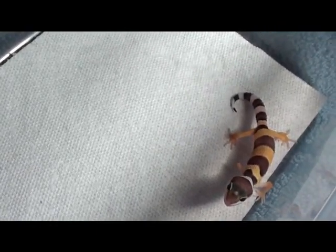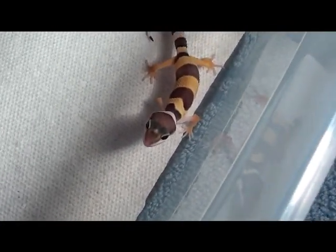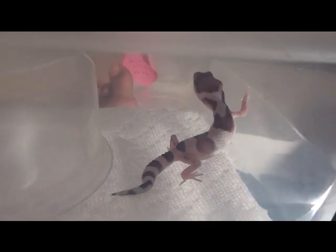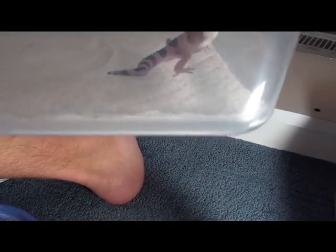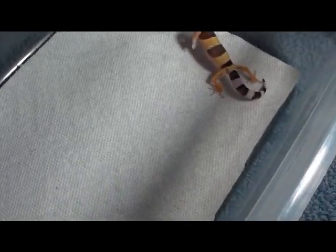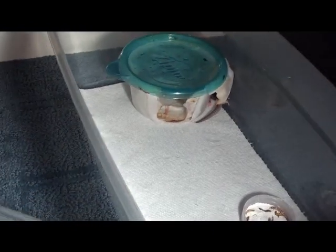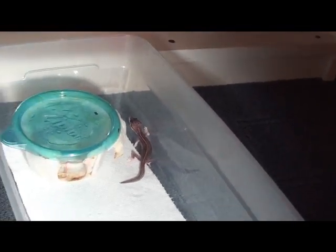I bred a maxno blizzard to a maxno tremper, and this is what I got out of him. And this is his clutchmate right there — he is a maxno, nice purple and white, and there's even nice black in there too. So that's his hatchmate, and I'm just so surprised. The tremper snow is definitely a maxno because she threw a super snow, so that's definite on her, that she's definitely maxno.